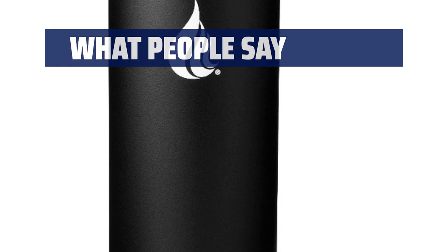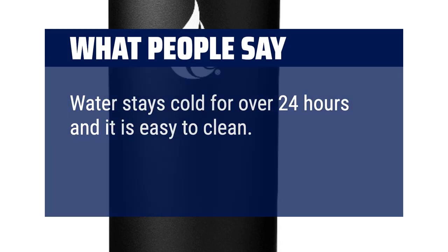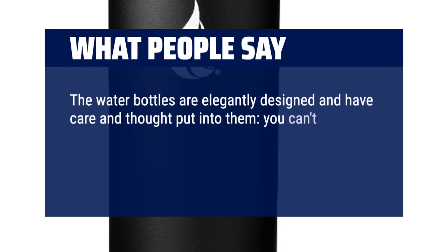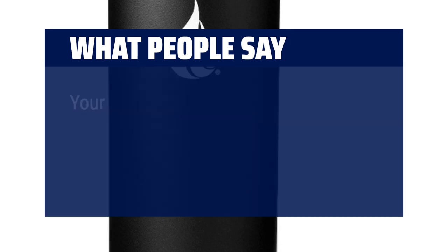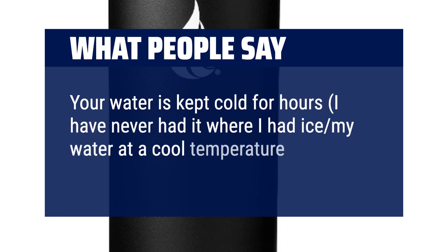What people say: Water stays cold for over 24 hours and it is easy to clean. The water bottles are elegantly designed and have care and thought put into them. You can't imagine how difficult it is to pick out a large water bottle that actually fits in a standard cup holder. Your water is kept cold for hours.